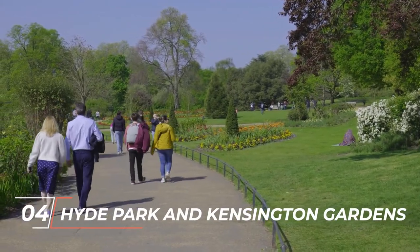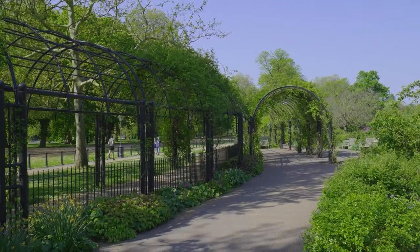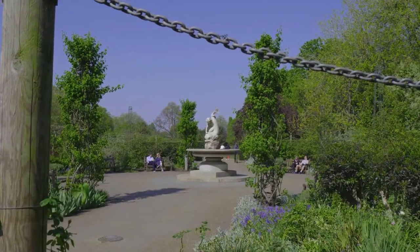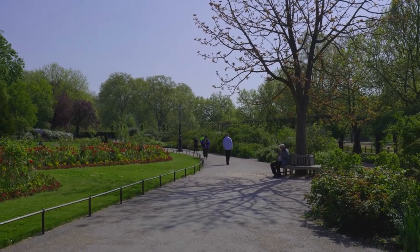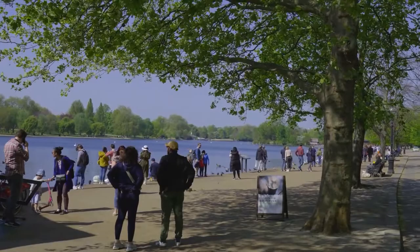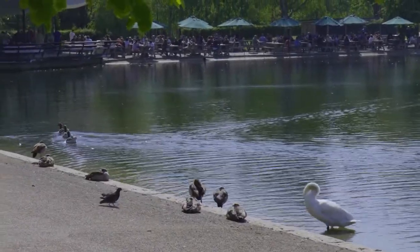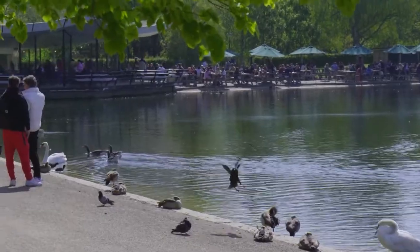Number 4: Hyde Park and Kensington Gardens. According to a report, every year millions of tourists visit Hyde Park, which is also known as one of the capital's eight royal parks. King Henry VIII was very passionate about hunting, and this was the chief reason why he created the fascinating Hyde Park in 1536. Hyde Park extends 350 acres in the centre of London. It is the best tourist spot, since it is home to famous landmarks such as the Serpentine Lake, Speaker's Corner, and the Diana Princess of Wales Memorial Fountain.